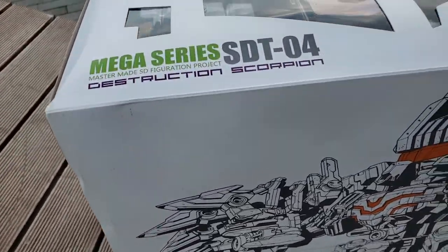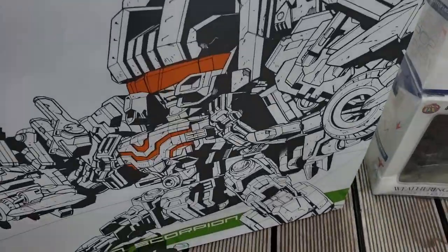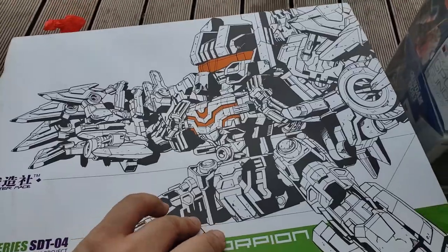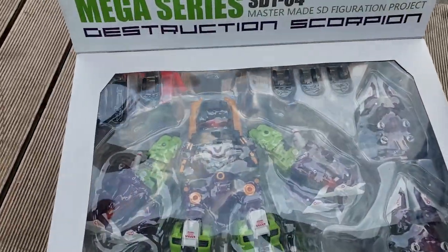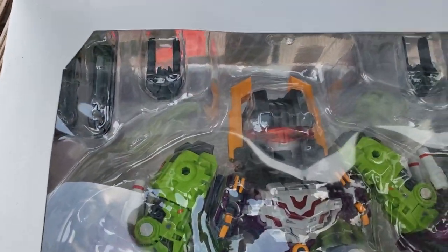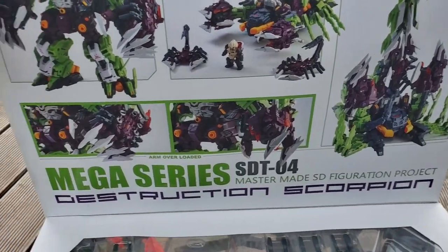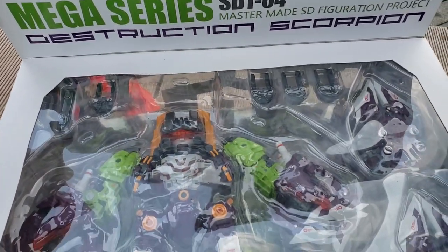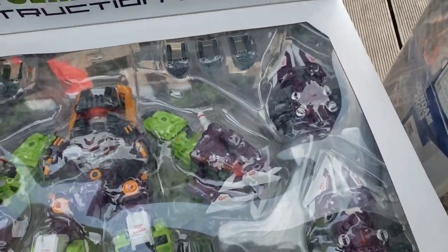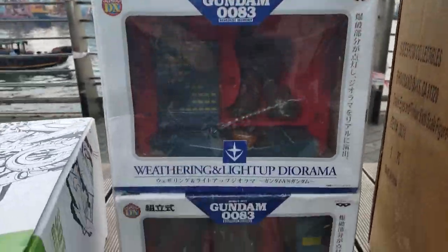We're going to start off with this one. I also got this in Amoy Gardens in one of those family shops — they had the mega series Master Made Destructor. I only paid roughly about 699, so that's about 90 US dollars for this guy. Transformers fans, this is the miniature Scorponok — it's not the smallest one, but for roughly almost 90 US bucks I think I got a pretty good deal.